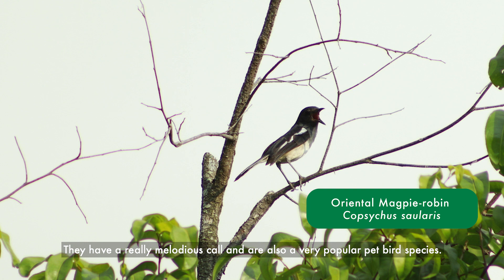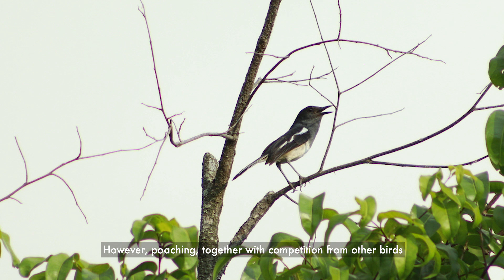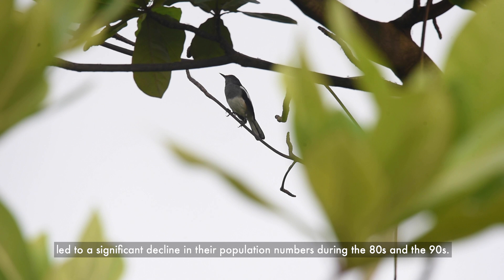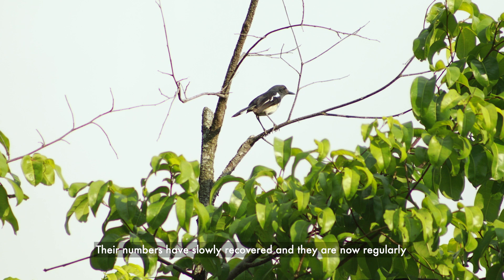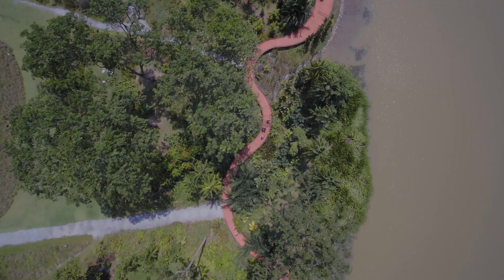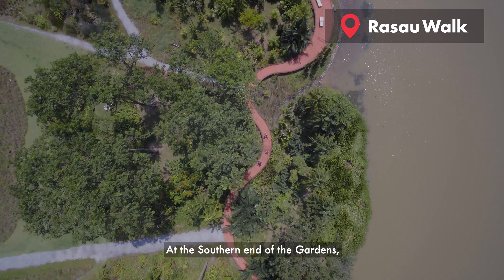Let me take a look. They have a really melodious call and are also a very popular pet bird species. However, poaching together with competition from other birds such as the Javan miners led to a significant decline in their population numbers during the 80s and the 90s. Their numbers have slowly recovered and they are now regularly seen in many of our parks and gardens.